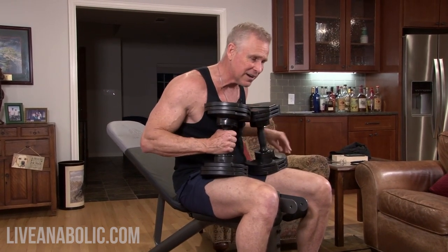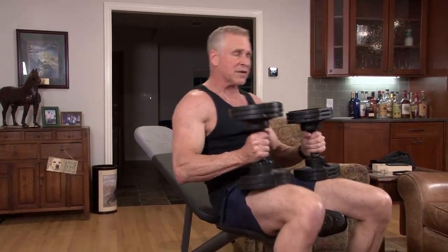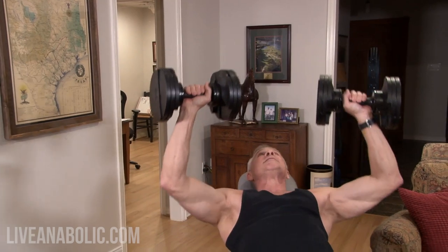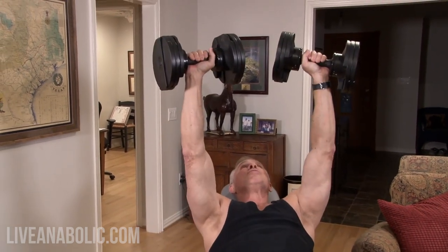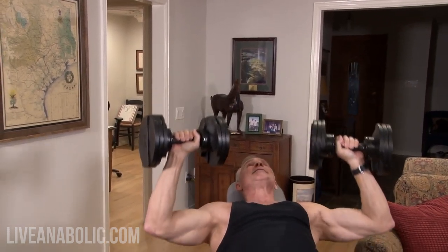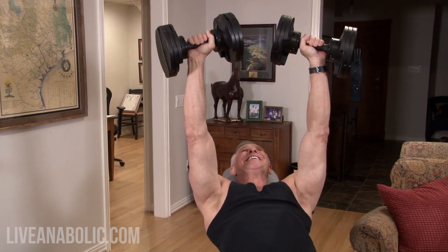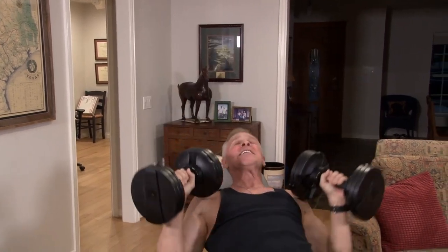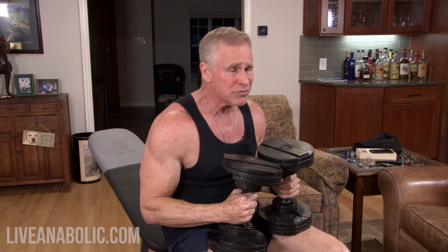Let's knock out one more set and then we'll rest and move on to the second exercise. Performing set three of dumbbell presses. That is starting to burn! Remember, because we're keeping our rest really short, you're not going to be able to do nearly as much weight as you normally would with a minute to 90 seconds of rest.